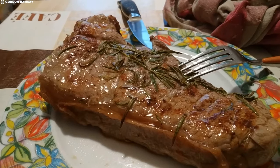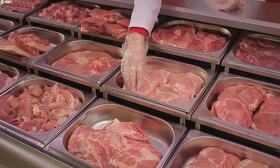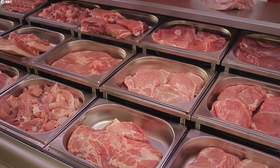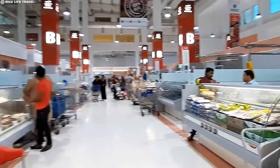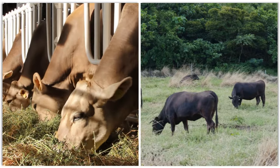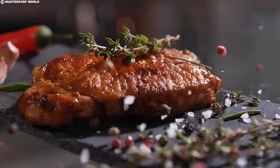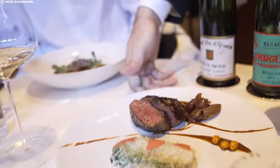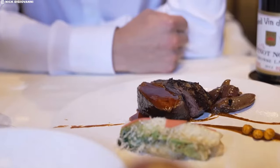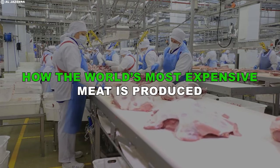Did you know that there is a single steak out there in the world that can cost as much as a new car? What makes these meats so incredibly expensive and how are they produced to justify such high prices? Is it the breed of the animal, the method of raising them, or perhaps the unique process of preparation that escalates their value? For these five most expensive meats in the world, the answers may surprise you.